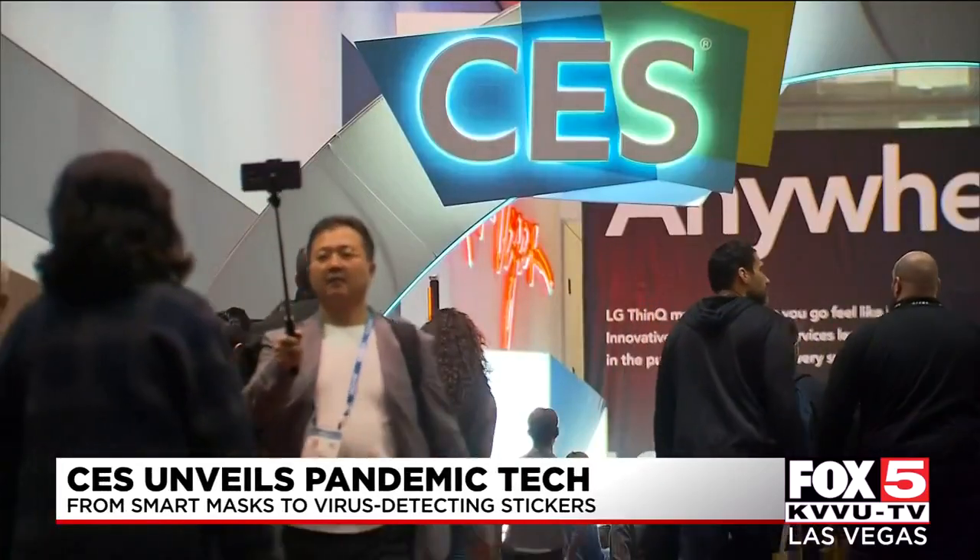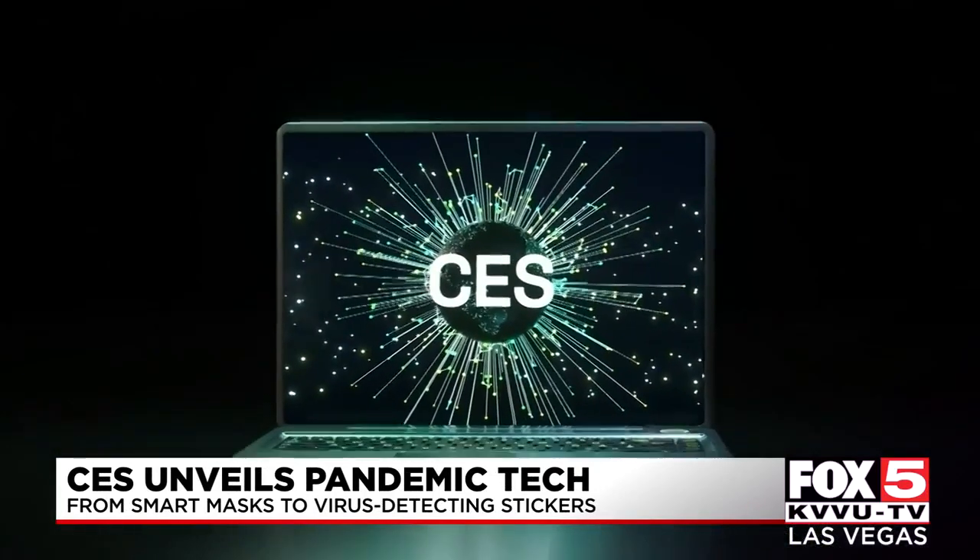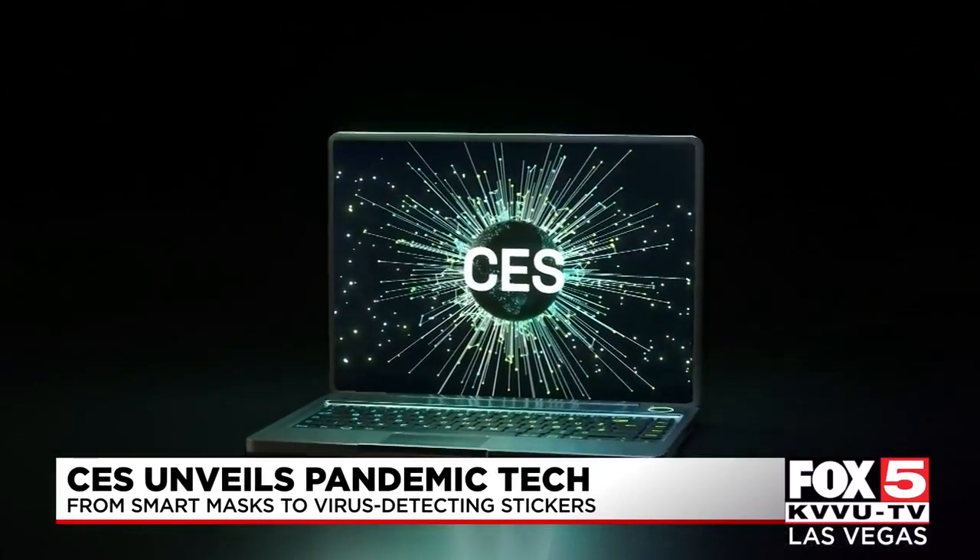Pandemic-inspired technology: COVID-19 is pushing the 2021 Consumer Electronics Show online and influencing the gadgets and technology unveiled at CES this week. Anti-germ gadgets are a huge deal this year.